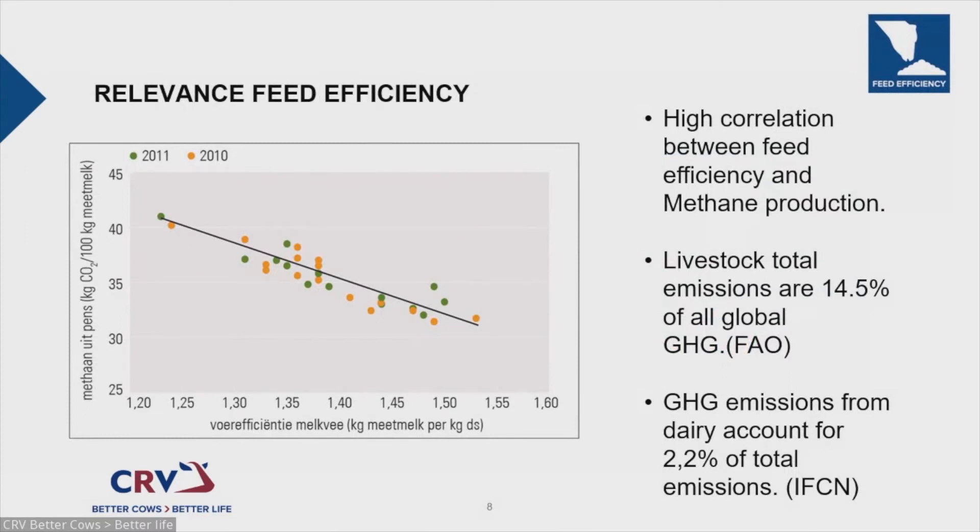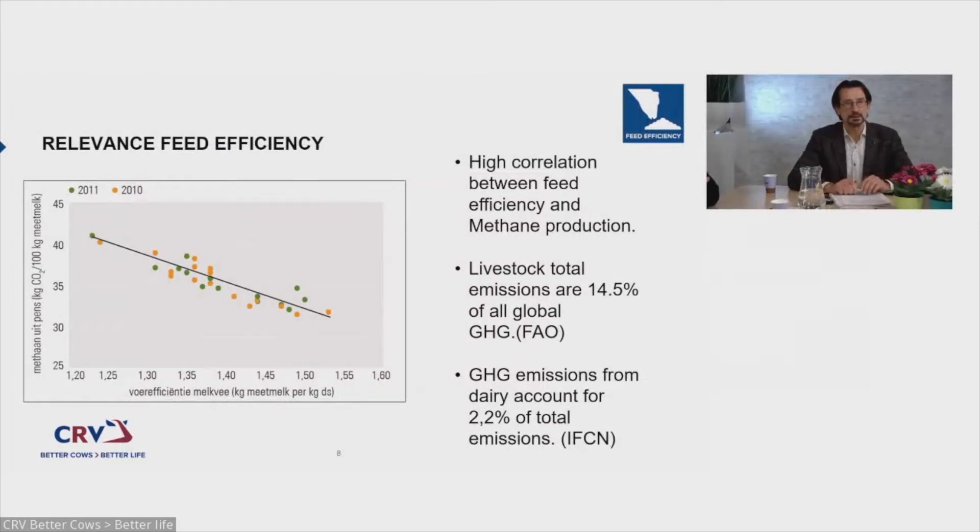This graph shows the correlation between feed efficiency and methane production. On the bottom axis you see feed efficiency, and as you can see, when feed efficiency increases, methane emissions go down. That's quite important to know.